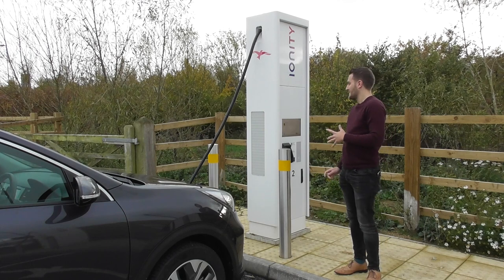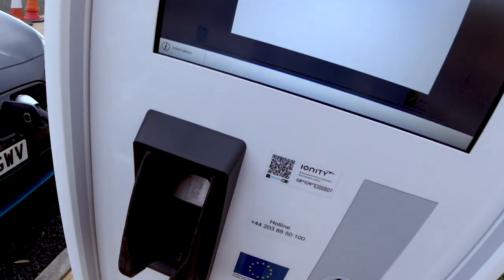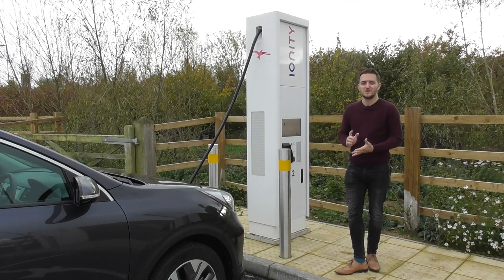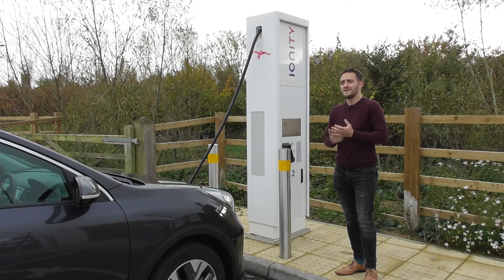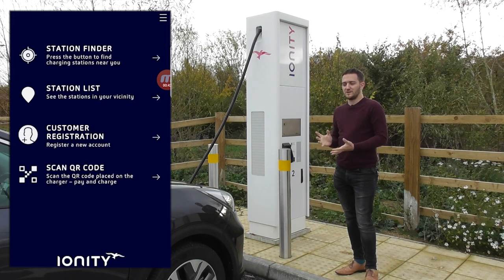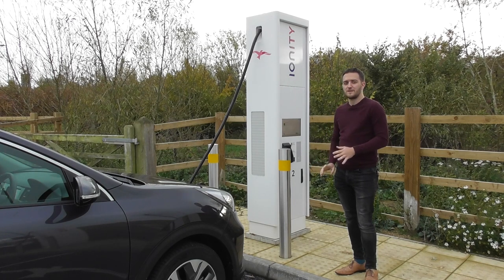I seem to have got into a bit of a habit where I'm not preparing at all for using any of these chargers. I didn't download the app — I thought I'd just be able to use contactless — but it wanted me to use the app. Fortunately it was really easy to download. I had signal, could download it, easy to set up, and the important thing is I didn't need to register an account. I should be able to just pay as a guest. All I did was scan the QR code on the charger, it recognised it, I'd already plugged the car in, then punched in my credit card details and off you go. Simple, really easy — I highly recommend these chargers.